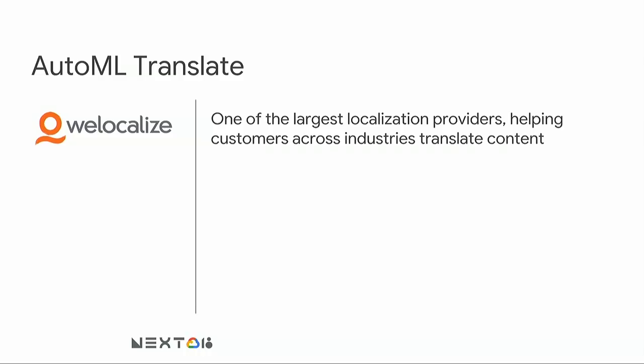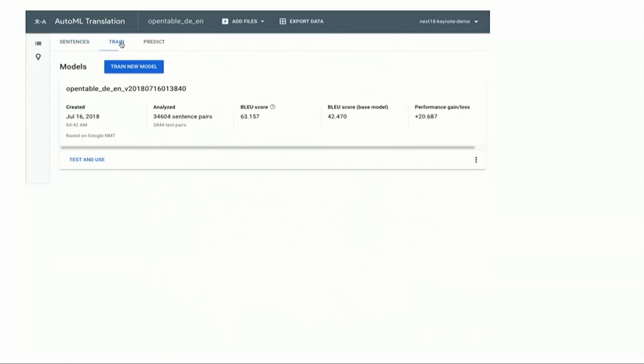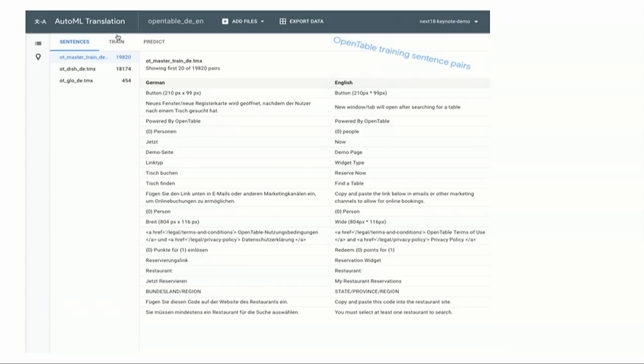I can point to two more real-world examples where one of our customers, WeLocalize, trained two machine learning models: one for restaurant reviews and another for an educational use case. WeLocalize built a custom translate model — an English-to-German model for classifying restaurant reviews, and an English-to-Spanish model on Blackboard for educational or legal use cases. Here's a quick sneak peek into what the UI looks like: sentence pairs are uploaded as training data, a model is trained, and we provide a comparison.